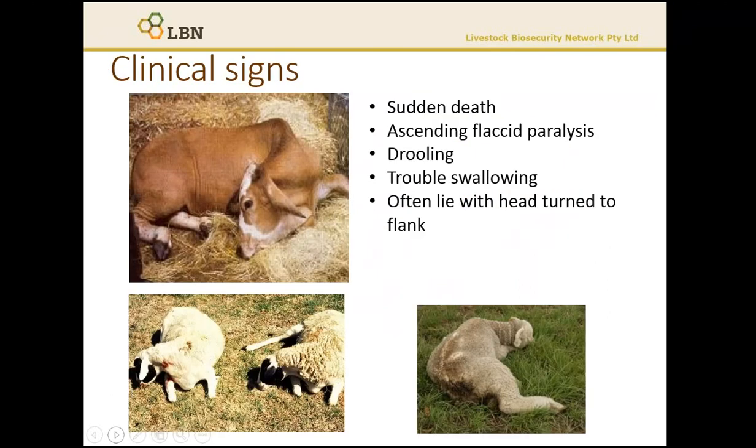Clinical signs of botulism will vary from sudden death, where animals collapse and die in a couple of hours, to a slow, progressive paralysis where animals may take days to die. In extensive grazing systems, animals are often just found dead.